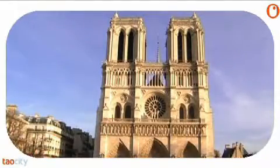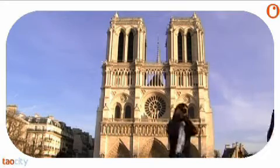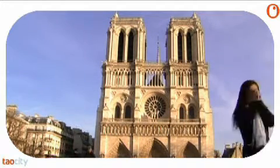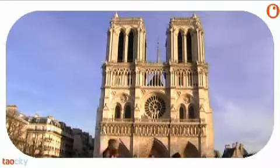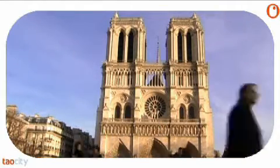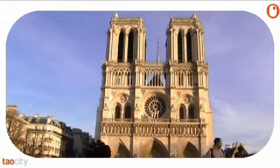Start by getting a feel for the overall arrangement of the facade. At ground level there are three porches. Above them in the center is a large round window called a rose window. Above are the two square towers.